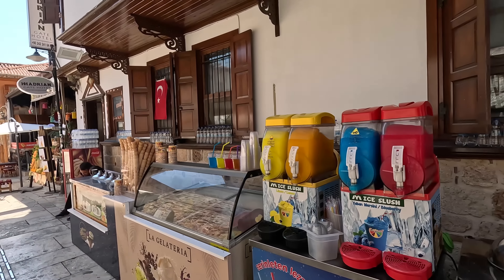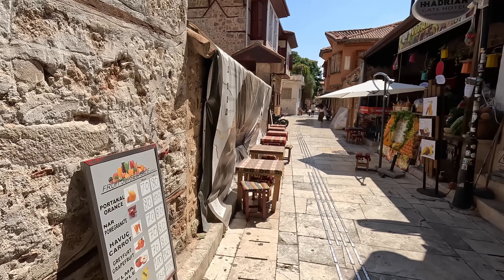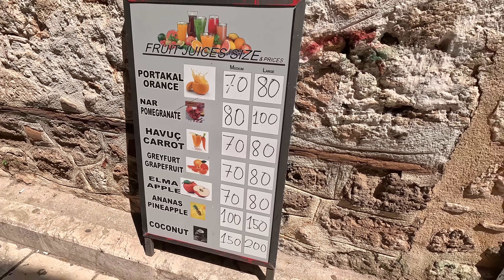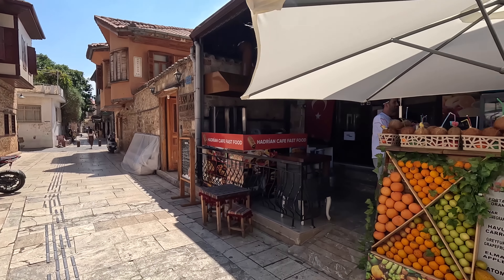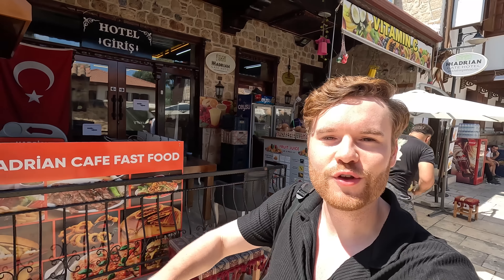Naturally this is the most touristy part of the city. Fresh juices here: 70 lira for an orange, 80 for a medium pomegranate, 70 for carrot. Around 40 to 41 lira is one pound.